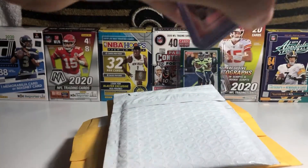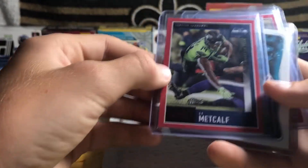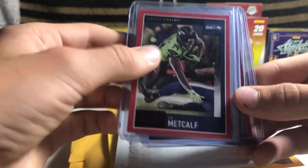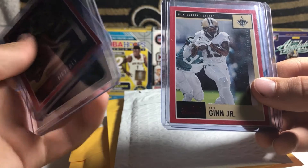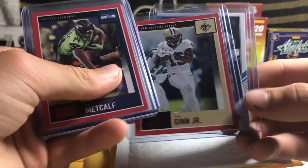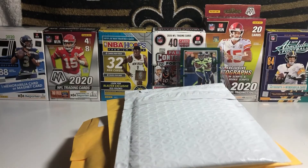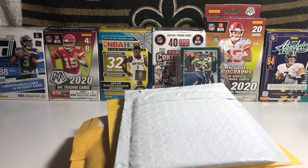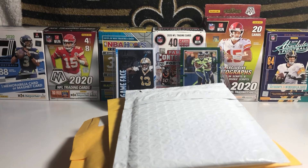These next four cards I actually got as an Easter gift from my cousin. He wanted to give them to me as an Easter gift since Easter was just yesterday. So we got a DK Metcalf red parallel — these are all 2020 Score cards — a Patrick Mahomes deep dive, a Teddy Bridgewater Jr. red parallel, and then a Michael Thomas game face. I really like these game face inserts, so I like that Michael Thomas right there.